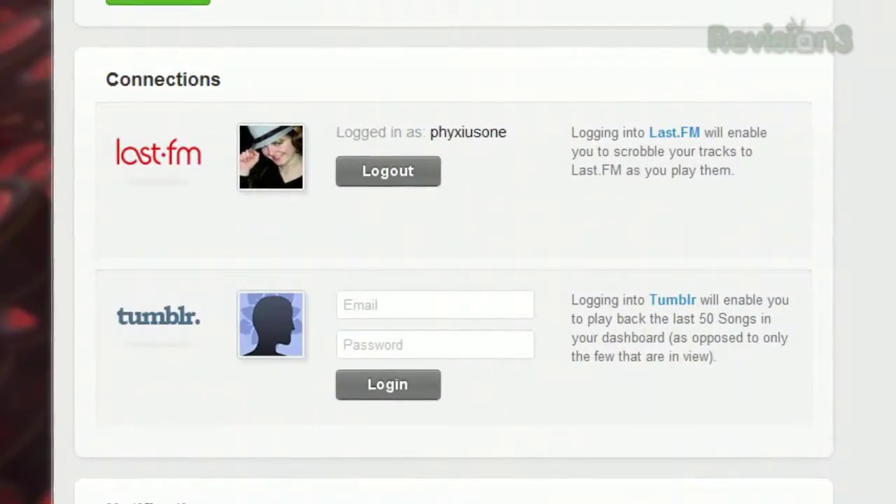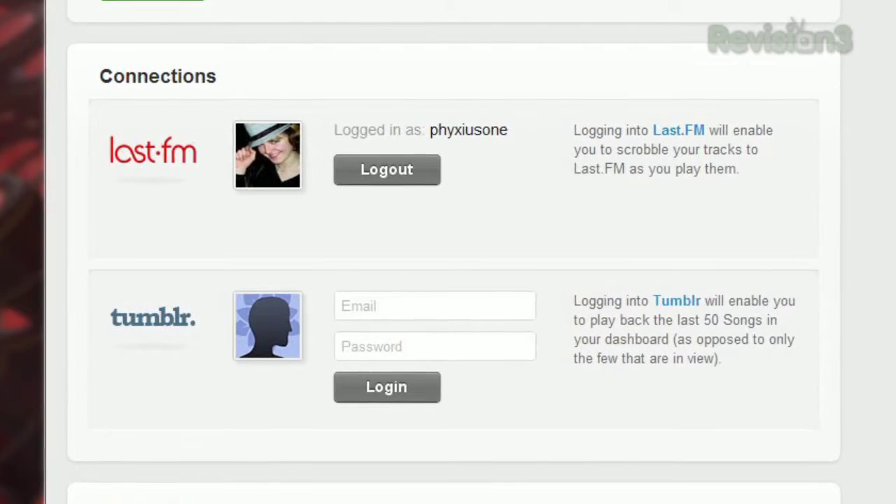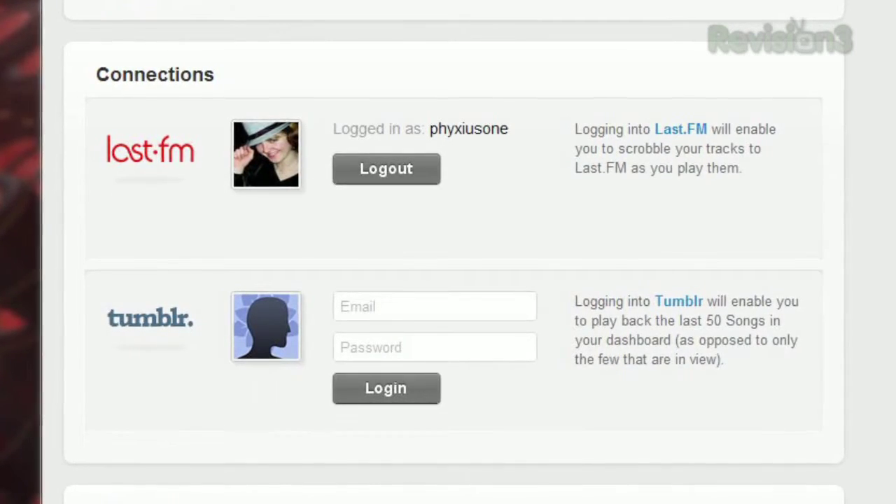Plus, if you sign up for an Extension.fm account, you can synchronize your library across multiple computers. Extension.fm even has Last.fm and Tumblr integration available, so if you're looking for a seamless way to organize your online music listening, check out Extension.fm today.